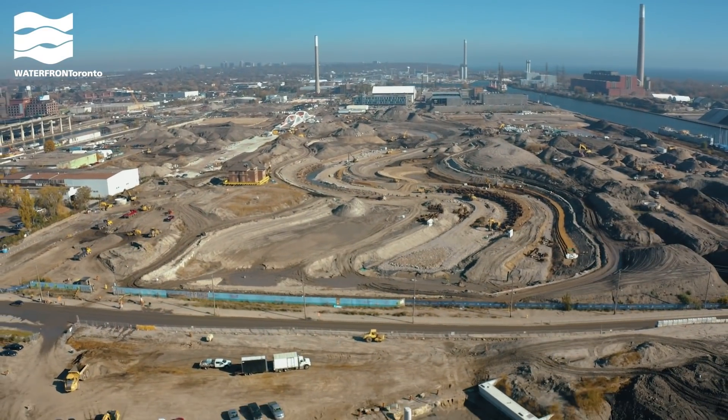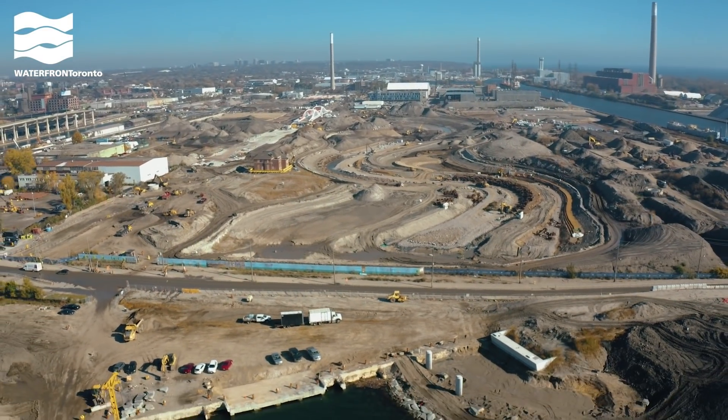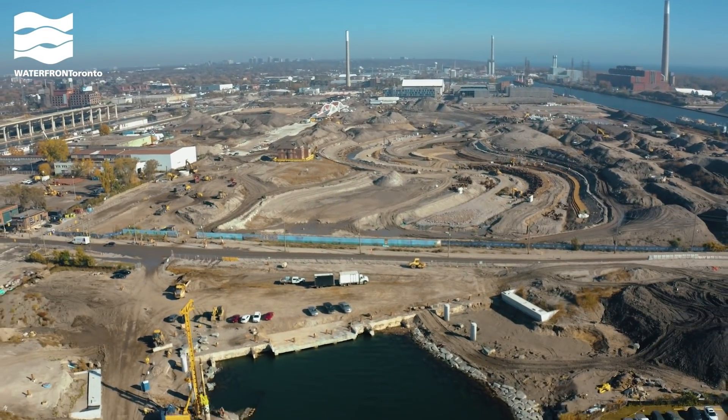We're back where we started, at Poles and Slip. You can see the foundations for the Cherry Street South Bridge, which arrived at the beginning of December.